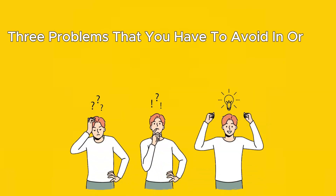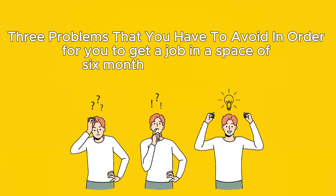Welcome back. In today's video we are going to be talking about how to learn coding in 2024. Within the video I'm also going to tell you three problems that you have to avoid in order for you to get a job in a space of six months after learning. So let's get started.